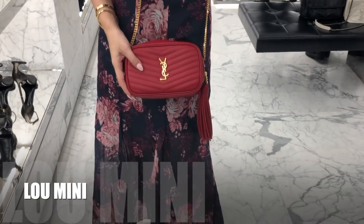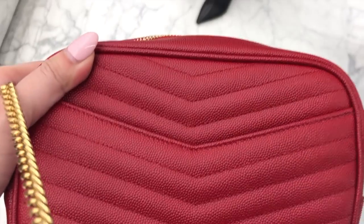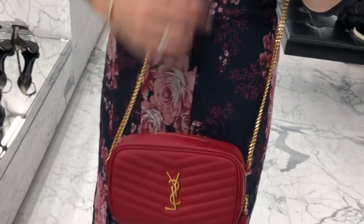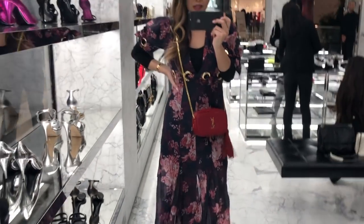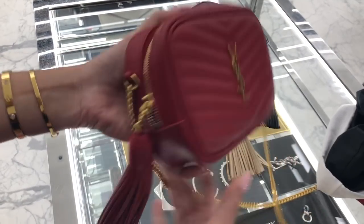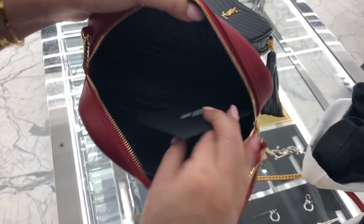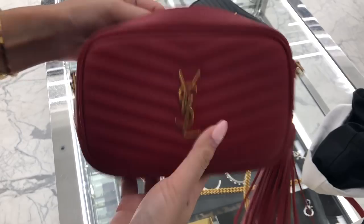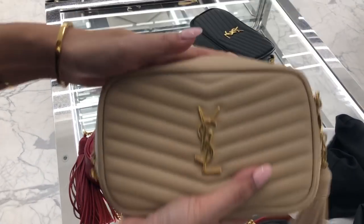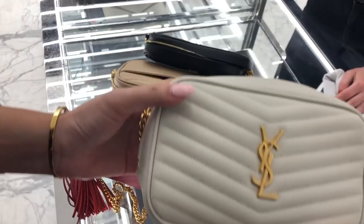This is also a new bag in their range called the Mini Lou. It's in their grained calfskin — looks like caviar — and it's also got a little slip pocket at the back which I love. It's at a really good price point and it comes in black, white, red, lots of colours. That is what it looks like cross body, so a really good length. It's got the tassel detail as the zip, a really big opening, and it is leather interior. I think at the price point of $1,400 for a fully leather bag, that is a really good price point.